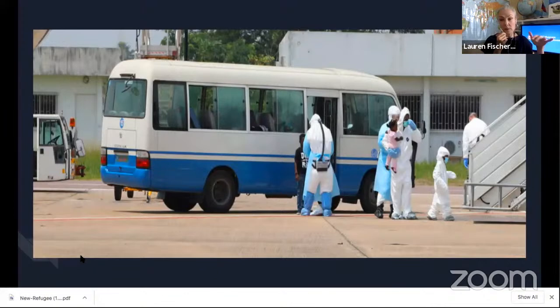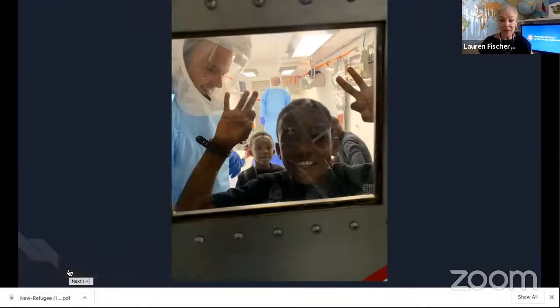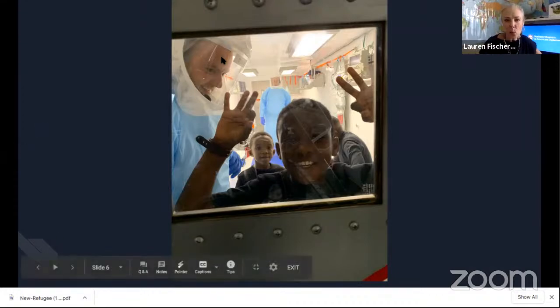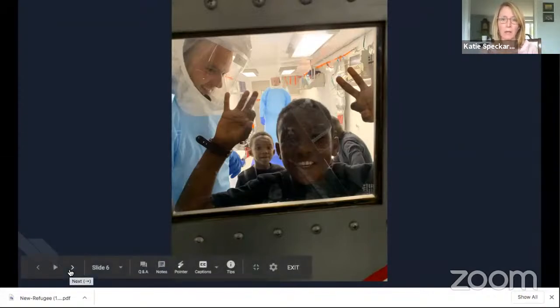I can't imagine little children seeing men covered head to toe in white suits — it's pretty daunting. They're in the biocontainment unit here, having gotten out of their PPE and trying to get settled. Of course they're excited, exploring everything in there, getting settled for a long ride home. That's Jesse Turk in PPE. They rotate the medical personnel in the bio unit with the family — a team of two, rotating every two hours or so on a 12-hour flight.